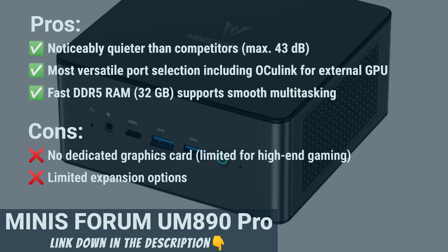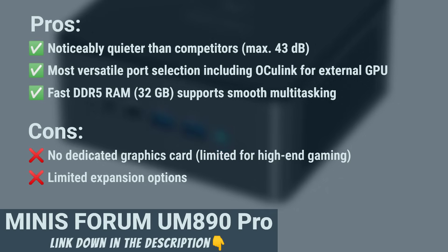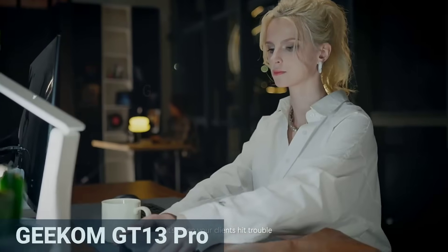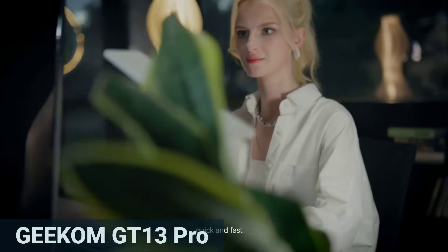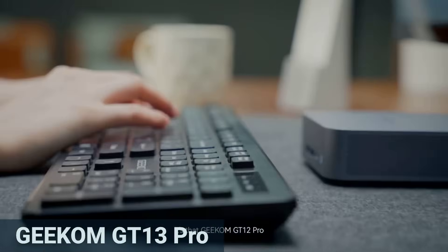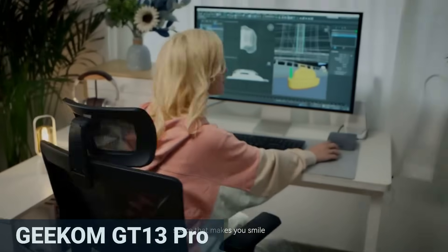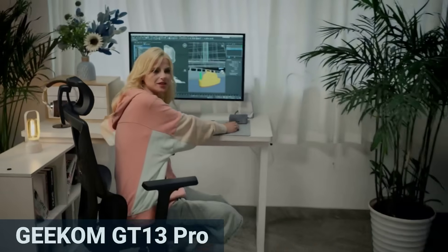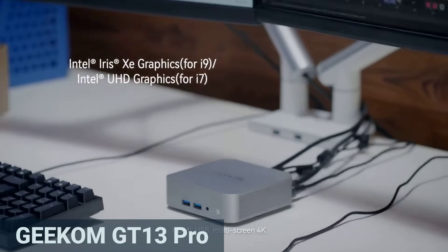The only drawbacks are limited internal expandability and the absence of a dedicated GPU. Next up is the Geekom GT13 Pro Mini. Its Intel Core i9-13900HK processor features 14 cores, 20 threads, and up to 5.4 GHz, perfect for creative applications or heavy multitasking. However, tests show that its multi-core performance is a bit lower than comparable systems, mainly due to the very compact case.